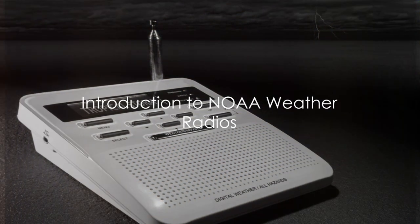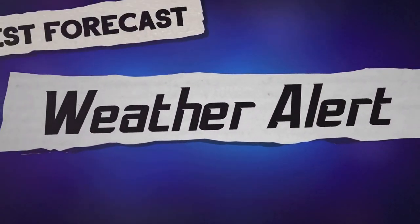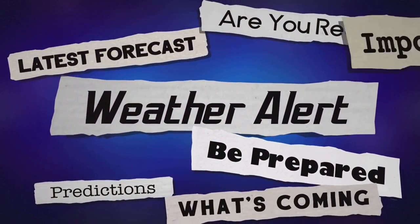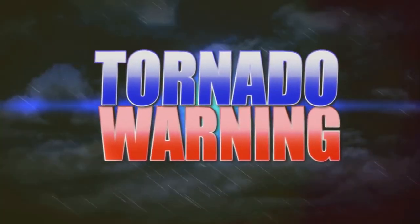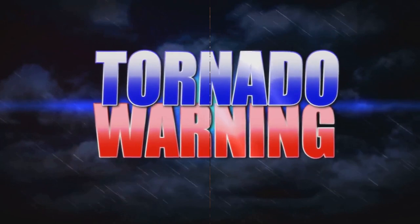Have you ever pondered over how a NOAA weather radio can save your life? Welcome to RVA Weather Network, where we're passionate about weather safety and preparedness. Today, we're diving into the world of NOAA weather radios and their vital role in keeping you safe.